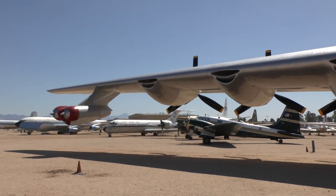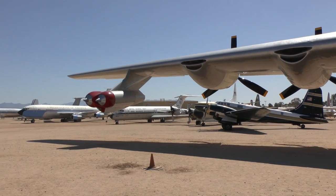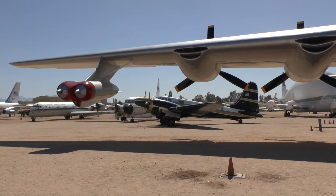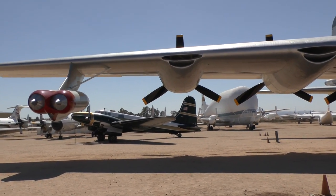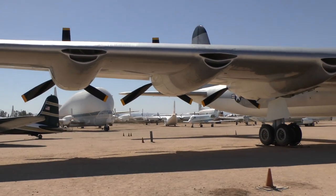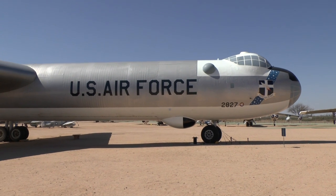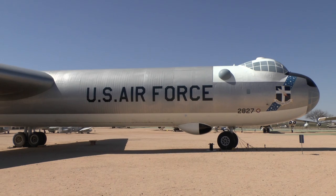Here you see the other side of this airplane and the other engines. We've now seen effectively all ten of them. The joke was that the proud way of saying it was 'six turning, four burning,' but the more truthful and informal description was: 'two turning, two burning, two smoking, two joking, and two unaccounted for.'